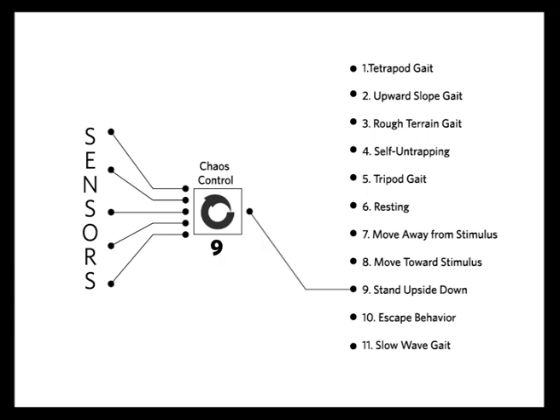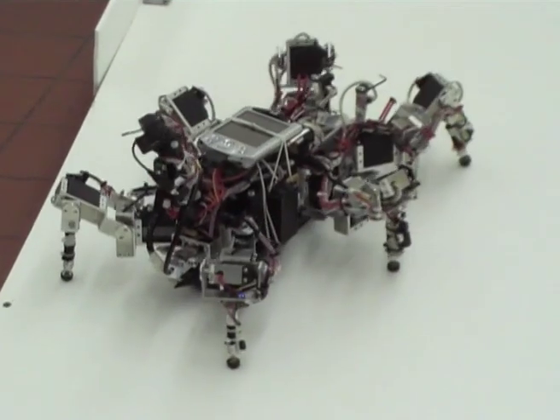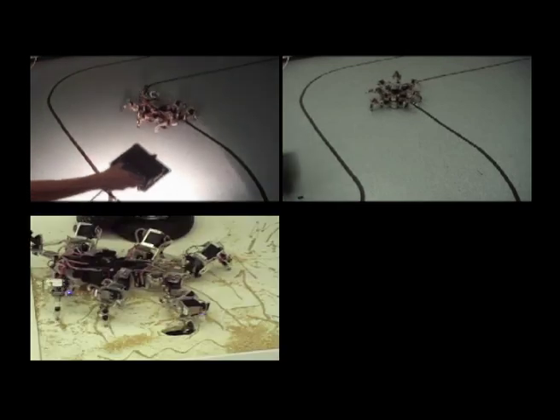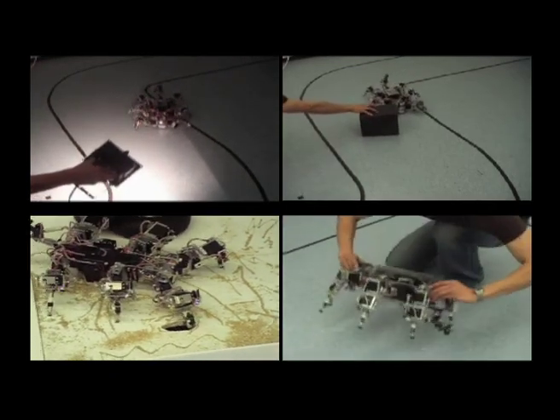The result, published in Nature Physics, is a robot that can respond to its environment in the same way as a cockroach. It can respond to light and sound, avoid obstacles thrown in its way, pull its foot out of a hole, or stabilise itself when flipped upside down.